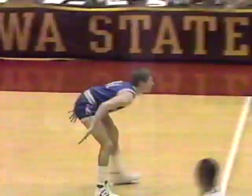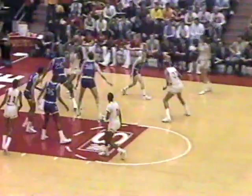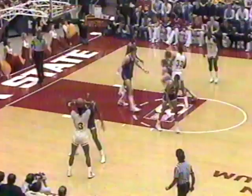Mark Turgeon comes into the lineup for Kansas — going out is Cedric Hunter. Turgeon, only a junior, but a short one: 5'10" from Topeka, Kansas, only weighs 150 pounds, averages three points a ballgame. Greer looking for help inside and no one there. Kansas really sagging in the paint, making Iowa State take those shots from a long, long way away.